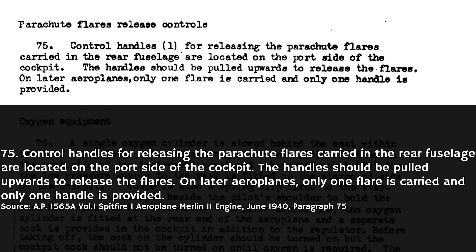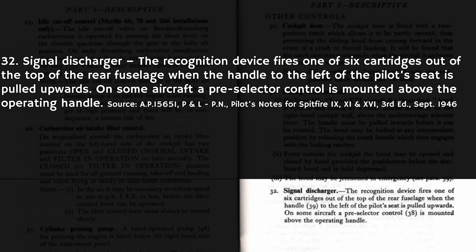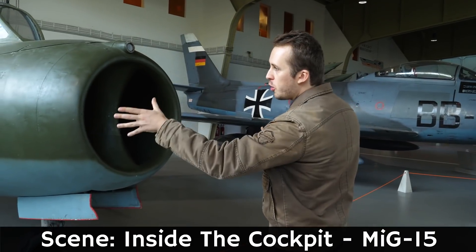For example, in early Supermarine Spitfires, some changes actually reduced the number of cartridges that the aircraft had. From the pilot's manual, Section 75: 'Control handles for releasing the parachute flares carried in the rear fuselage are located on the port side of the cockpit. The handles should be pulled upwards to release the flares. On later airplanes, only one flare is carried and only one handle is provided.' In the Mark 9 manual for the Supermarine Spitfire, Section 32 — Signal discharger: 'The recognition device fires one of six cartridges out of the top of the rear fuselage when the handle to the left of the pilot's seat is pulled upwards. On some aircraft, a preselector control is mounted above the operating handle.' Similar systems continued to be used — you'll find them on post-World War II aircraft like the MiG-15, for example.